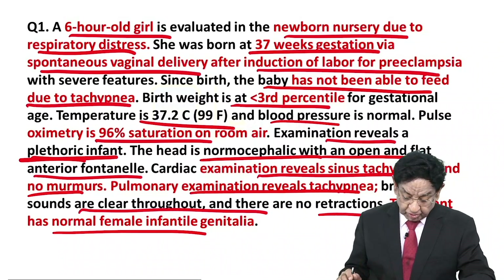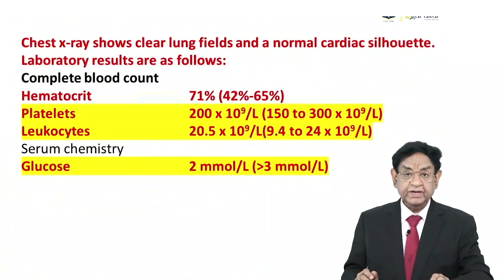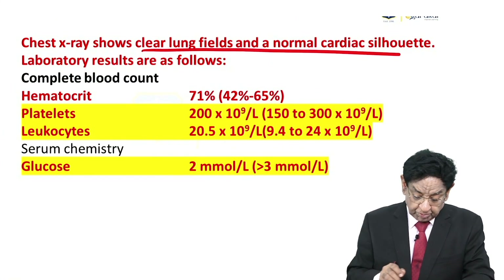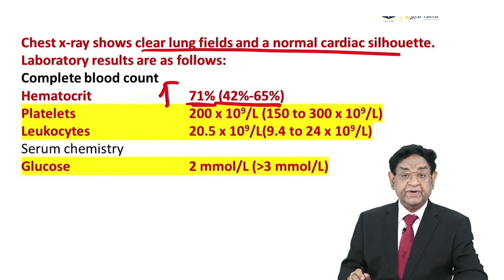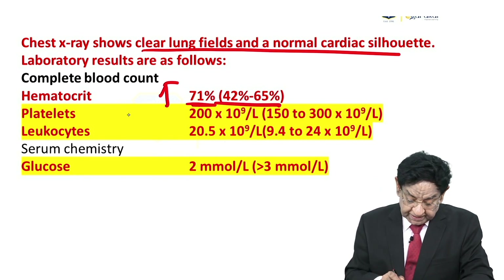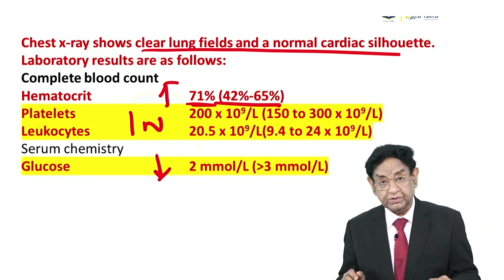The infant has normal female infantile genitalia. Chest X-ray shows normal lungs and normal cardiac shadow. Complete blood count shows hematocrit elevated at 71% — normally the upper limit is 65%. It is above the upper limit. Platelets and glucose are in the normal range. However, there is reduced glucose.